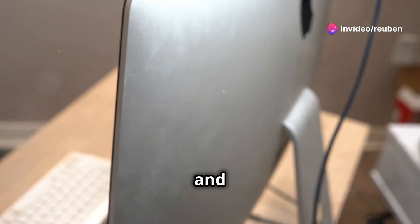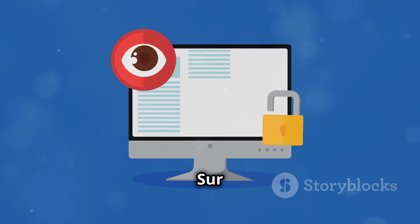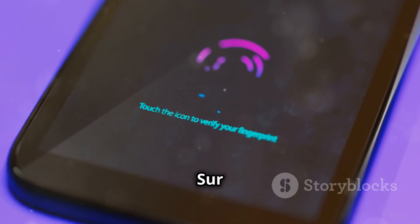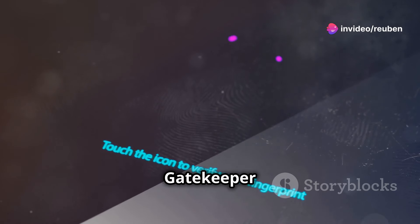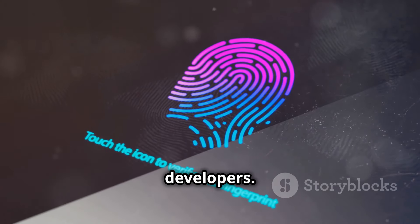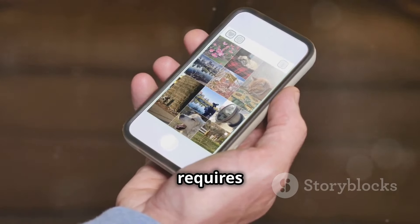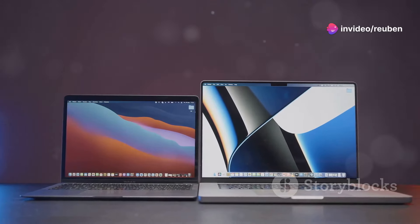Security measures in macOS Big Sur: Apple has always prioritized security, and macOS Big Sur builds upon this foundation. System Integrity Protection (SIP) restricts the root user from modifying critical system files, preventing malware from tampering with essential components. Gatekeeper verifies the integrity of downloaded applications, ensuring they originate from known and trusted developers. Additionally, App Tracking Transparency requires apps to obtain user permission before tracking their activity across other apps and websites.